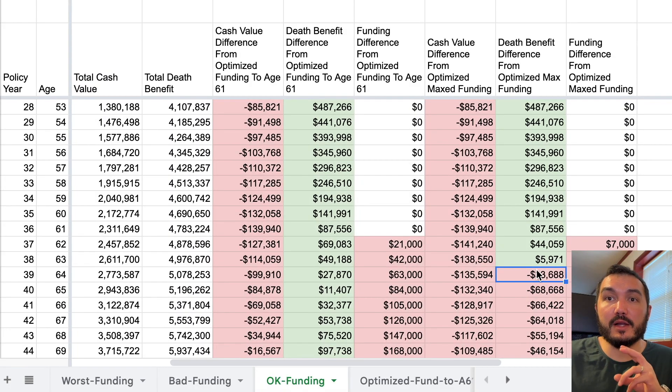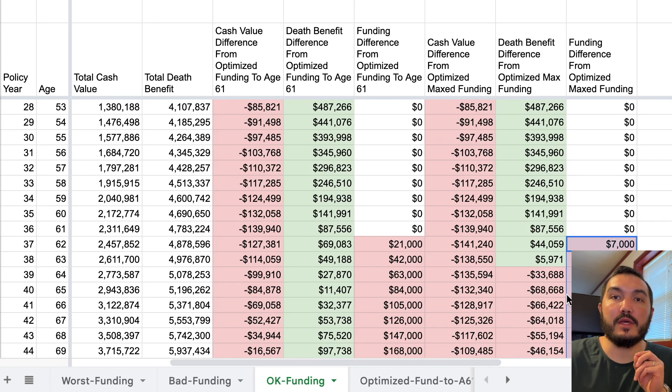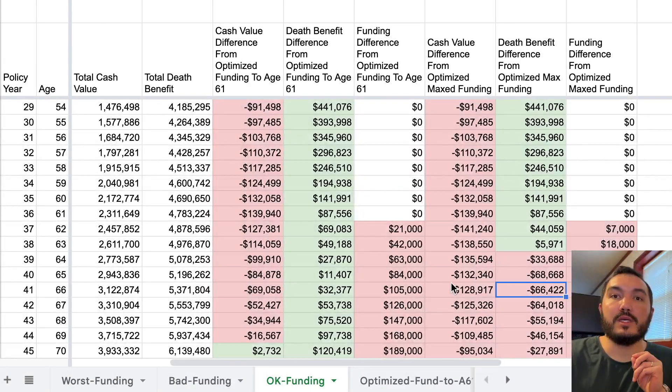You'll see that at age 64 this policy is overtaken by the higher funding optimized design, and it still stays ahead in death benefit. But it's been behind in cash value. The funding level starts to separate at this point because with the optimized design we can't actually fund as high as this policy for as long, due to how we optimize around the death benefit.